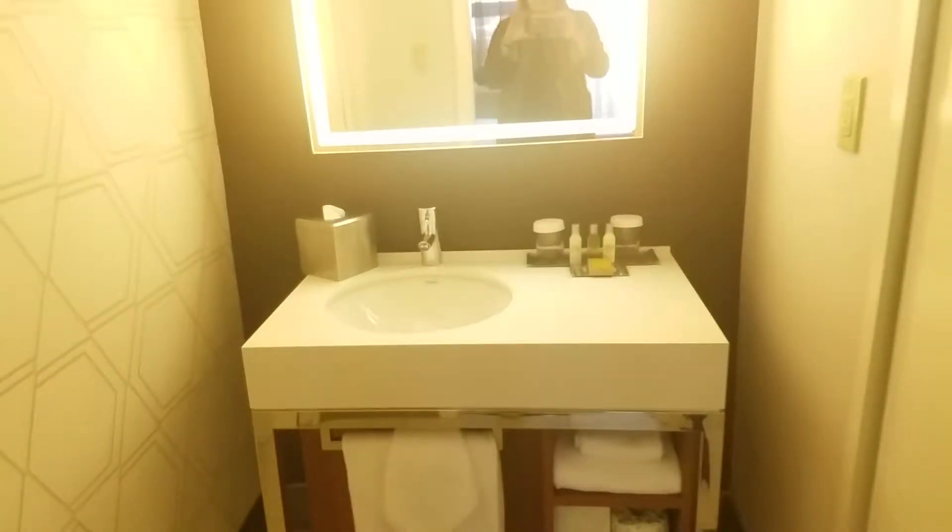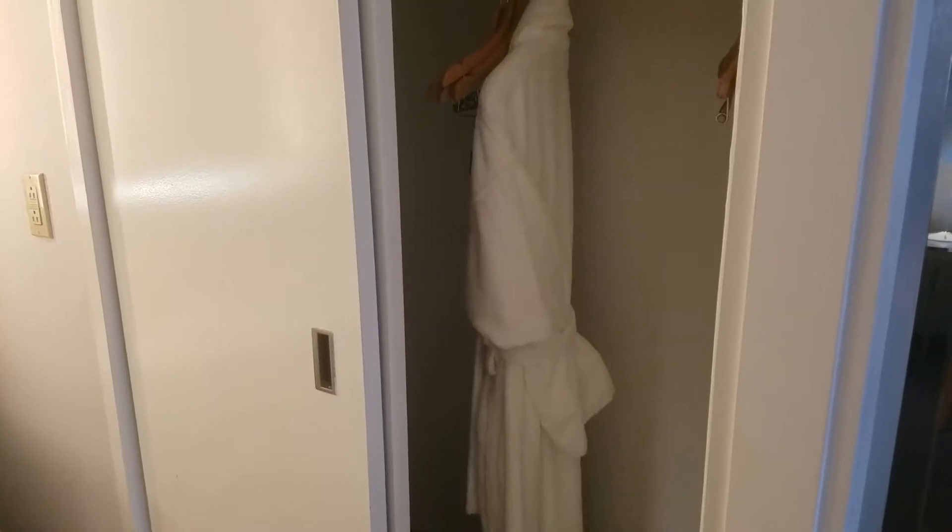The bathroom has a little vanity area outside of the toilet area. There's also another closet in here which has a robe and hangers in it.